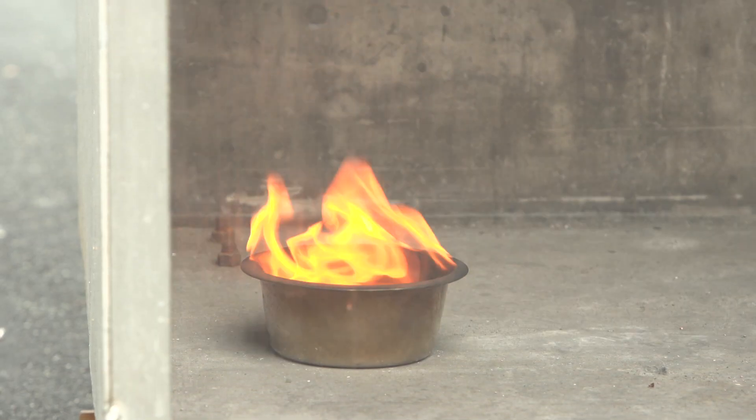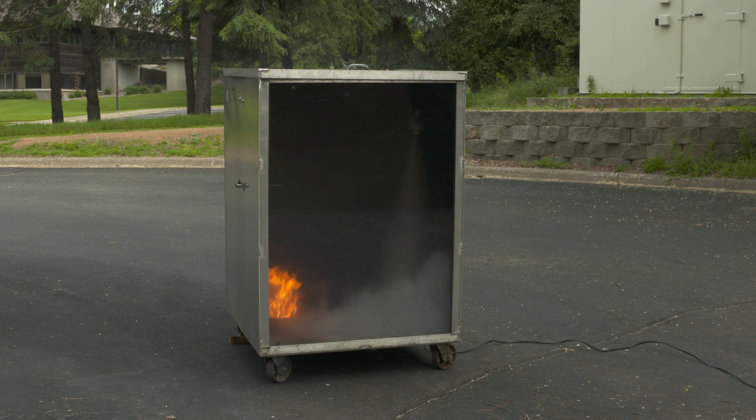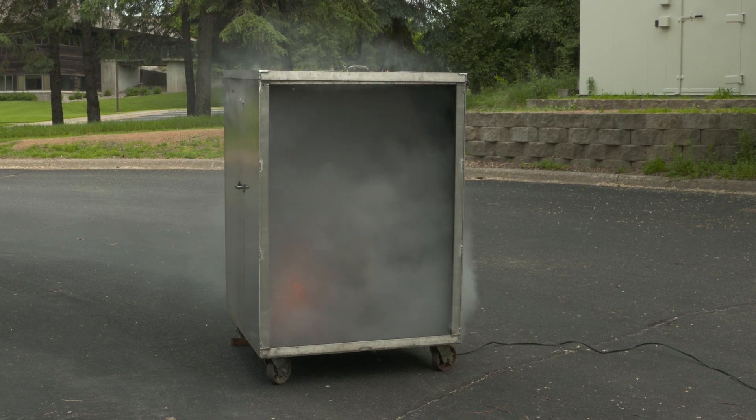In the event of a fire, STATX units automatically release ultrafine particles propelled by inert gases, which quickly and effectively extinguish fires without depleting oxygen levels.